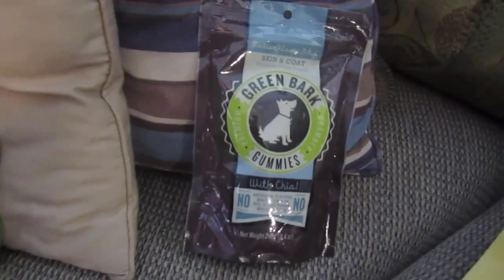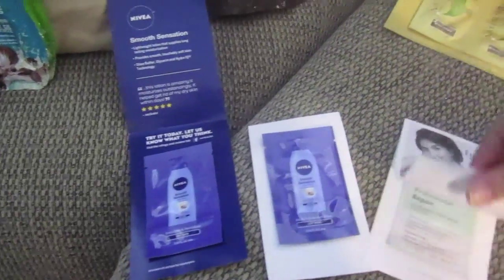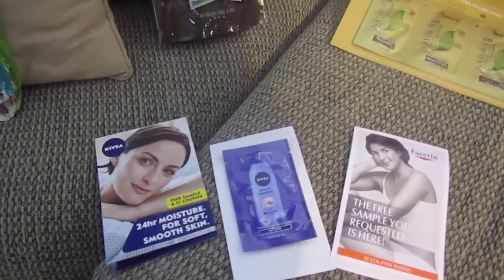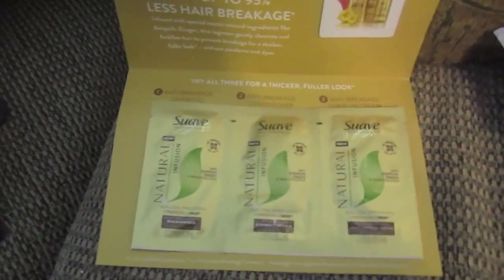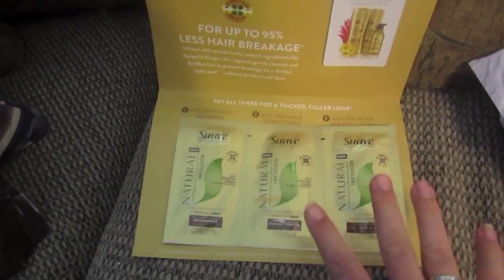This came from Swaggable.com and they are dog snacks. Then I got two samples of Nivea lotion and one of Eucerin - I like getting these for weekend trips, that's less bulk in my bags. There's also a Suave shampoo, conditioner, and leave-in treatment, which is also good for a weekend trip.